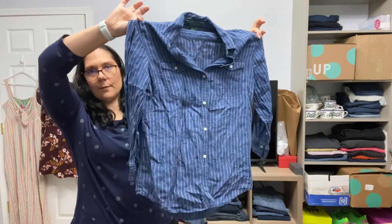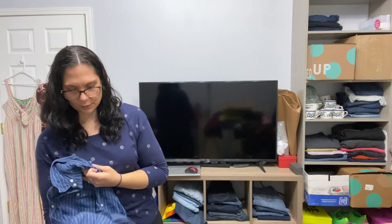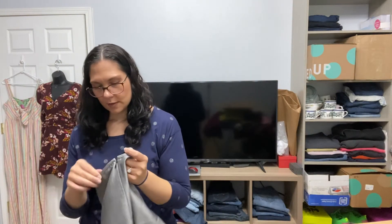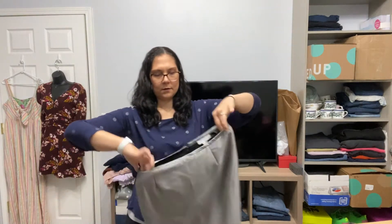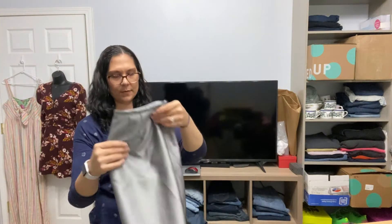More Lauren Ralph Lauren — this is a chambray striped blouse. A couple more. Calvin Klein skirt, size 8, pencil skirt.